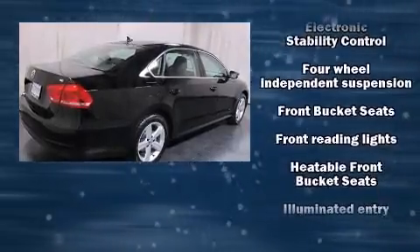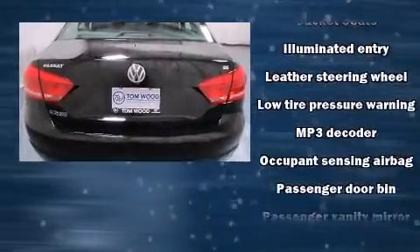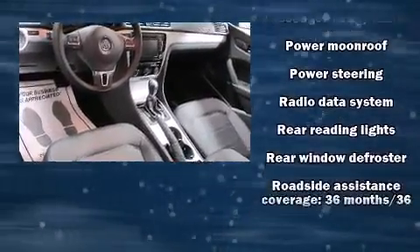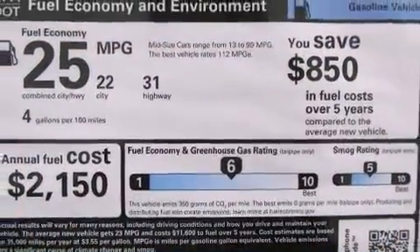Volkswagen also prioritized safety and security with features such as dual front impact airbags, head curtain airbags, traction control, and four-wheel disc brakes with ABS. Various mechanical systems are monitored by electronic stability control, keeping you on your intended path.